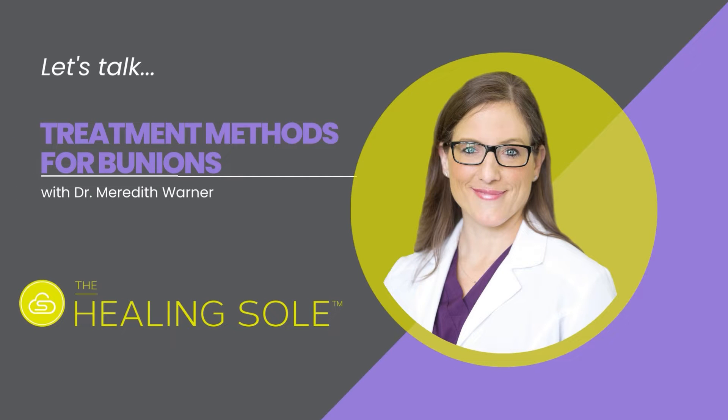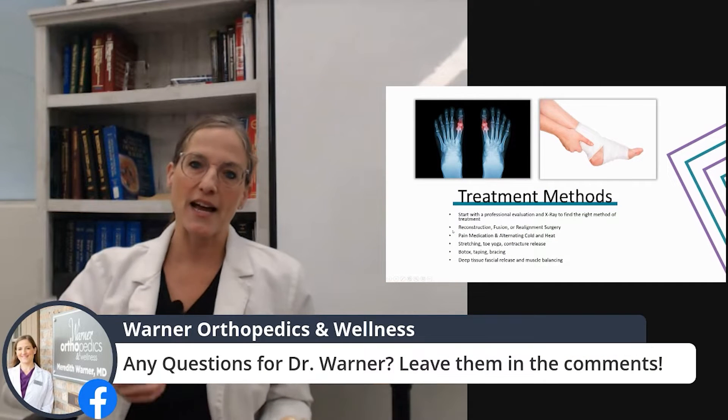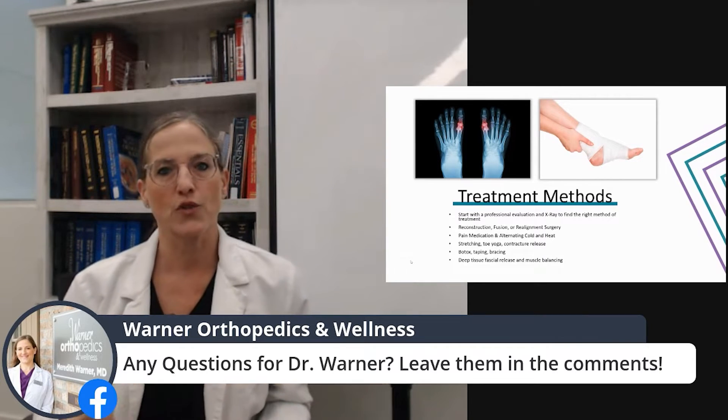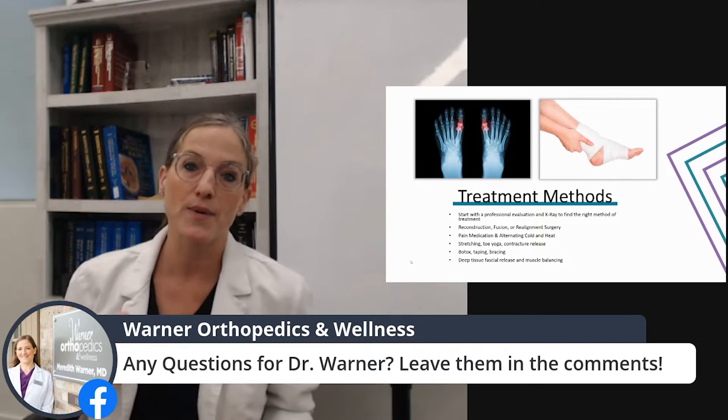We'll see which muscles are tight, which are loose. We'll check your ankle and your hips — because believe it or not, hip range of motion, hip stiffness and strength plays into how your heel strikes the ground and how you walk. A lot of times we can tweak bunion pain by making your gait a little bit more smooth and powerful by treating what I call the kinetic chain all the way up and down the leg.